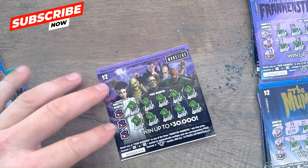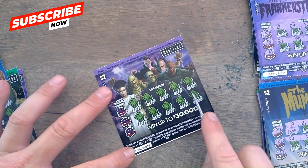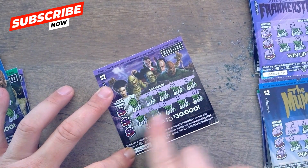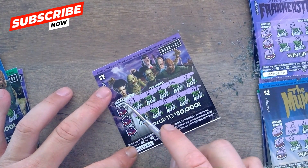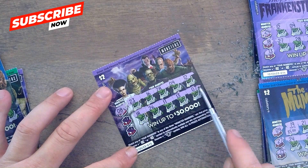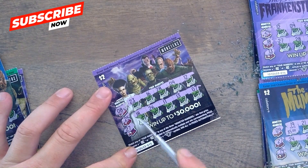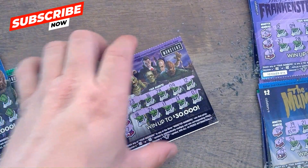Moving on to ticket 15. The monsters give us a lucky 7, 13, 11, 26, 18, 12, 9, 28, 16, and 23. Lucky 7 — no. 25 — no. 27 — no. Ticket 15 is trash.